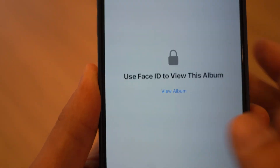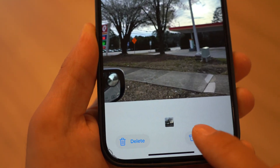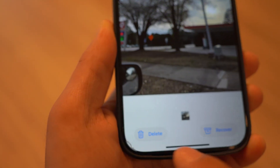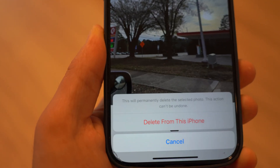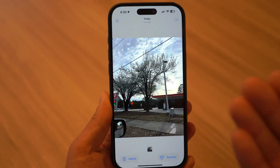Managing your deleted photos is now easier. The recently deleted album in Photos now has two new options at the bottom: 'Recover All' to instantly restore all deleted photos, or 'Delete All' to permanently remove everything at once. Previously, you had to manually select multiple photos before deleting them — this streamlines photo management and saves a lot of time.